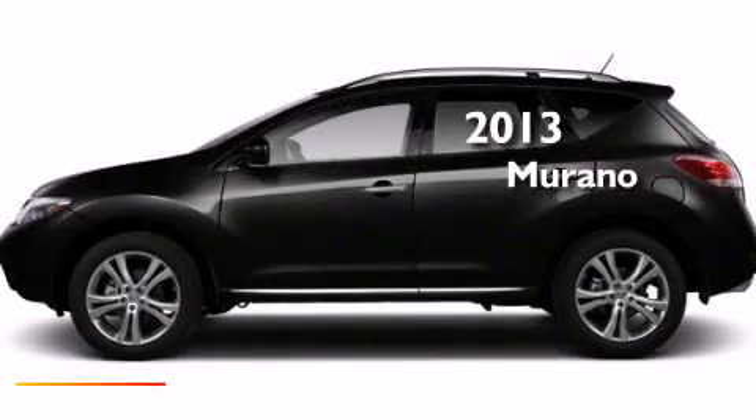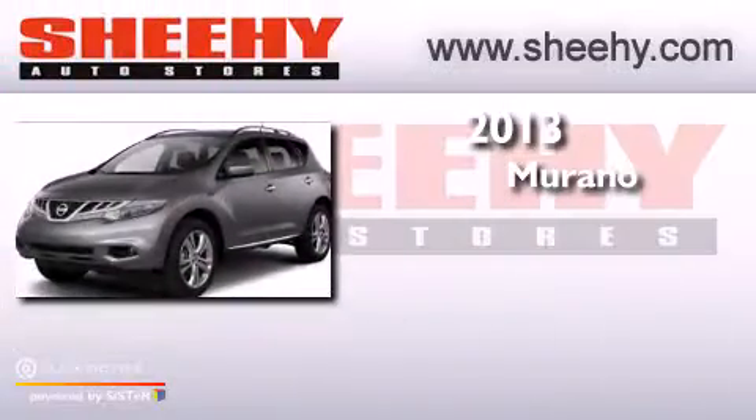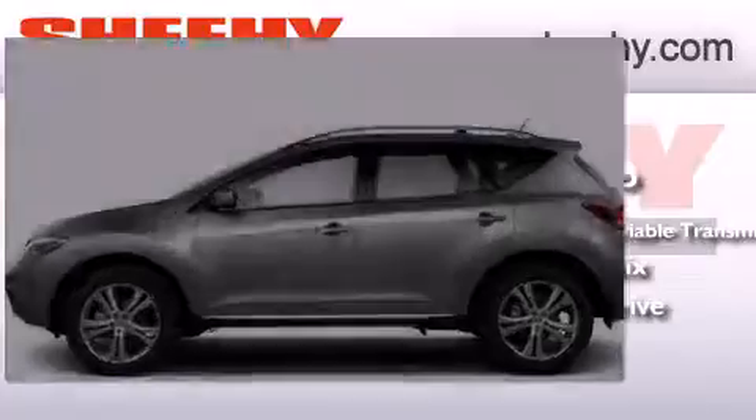This is a brand new 2013 Nissan Murano. This crossover has a continuously variable transmission, a 3.5-liter V6, and the added safety and control of all-wheel drive.